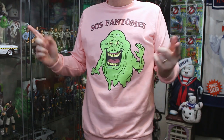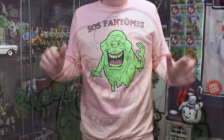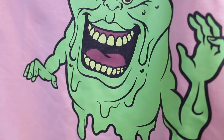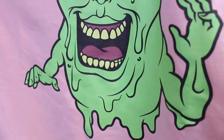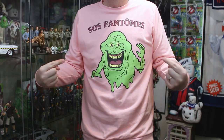Alright guys, this pullover is so, so comfortable. Much like their other offerings, this is unisex. And yes, I know it's pink, but a guy can wear pink in this day and age. We've got Slimer right on the front, and he looks adorable — I love the printing they used here, it's so clean, it's so crisp. And up above Slimer, you're going to see SOS Phantoms, which is the French translation of Ghostbusters.